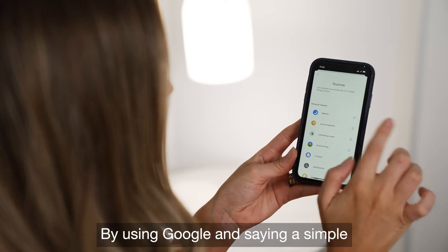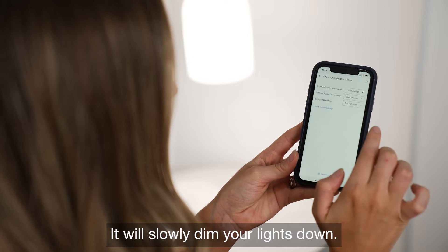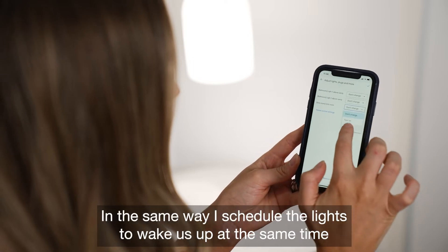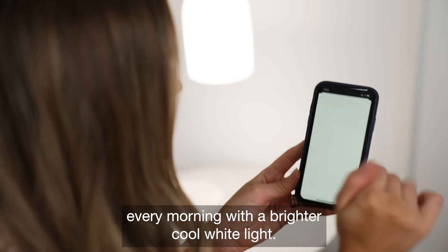By using Google and saying a simple "Hey Google, sleep," my lights over a 30-minute cycle will slowly dim down. In the same way, I schedule the lights to wake us up at the same time every morning with a brighter, cool white light.